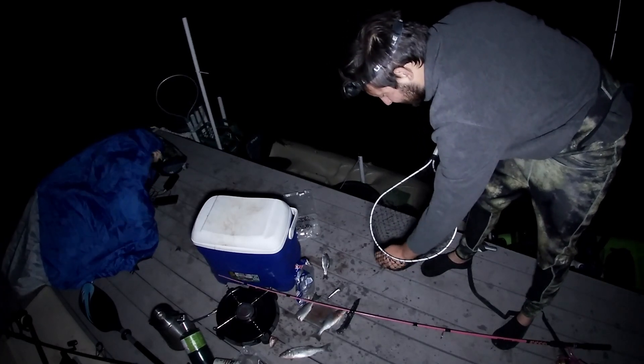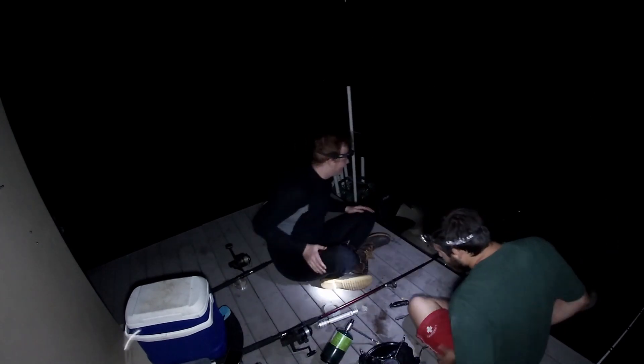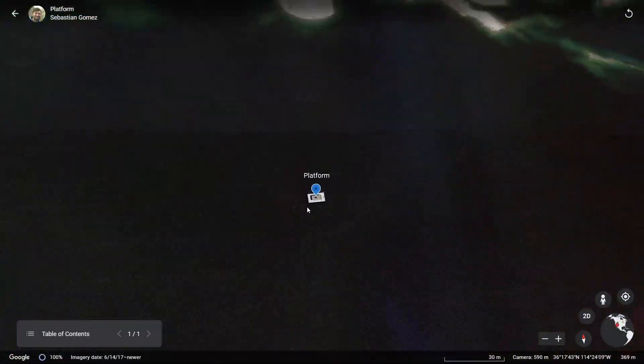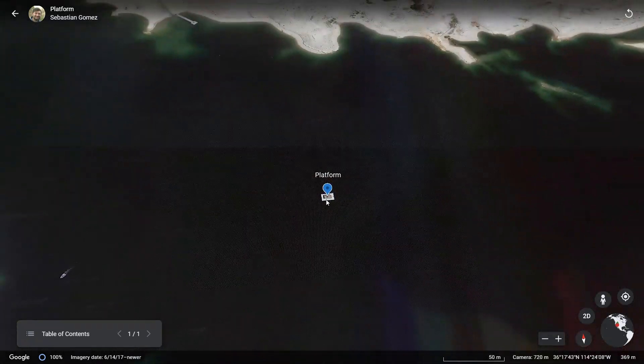In today's video I'm with Caleb and we are mainly targeting striped bass. We attempted to catch carp but it didn't work out so well. We are fishing at Echo Bay, Lake Mead, off a little platform in the middle of Echo Bay. To get out here you have to have kayaks or a boat — today we are using kayaks.